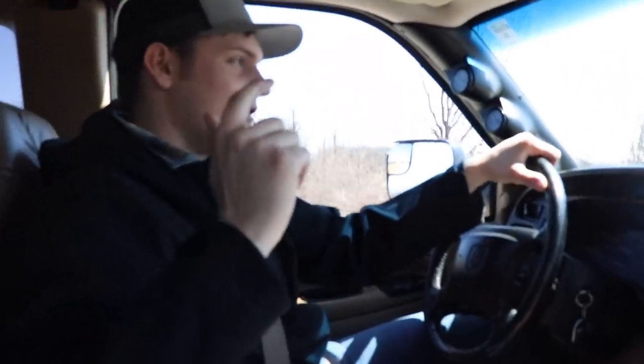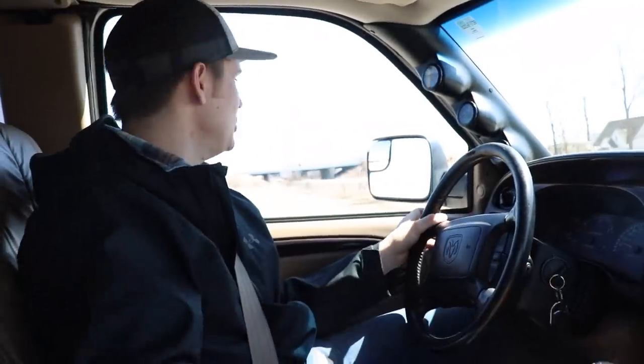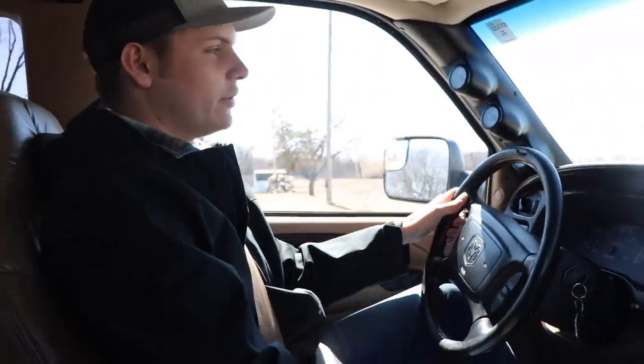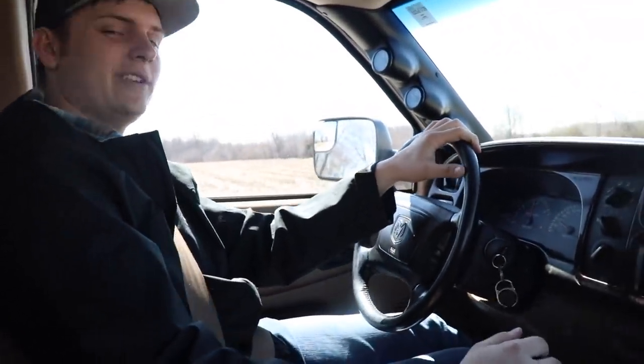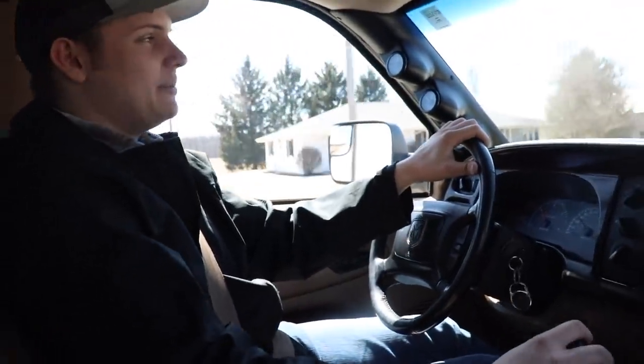We're going to be doing 35 by 12.50s all the way around — Toyo MTs or Nitto MTs. We're not going to go with a cheap tire. We're also going to do a set of Fuel wheels. I would love to run Anthem, but Anthem currently doesn't make a dually wheel — that's the only reason I'm going with Fuel Off-Roads. We're going to do a Fuel Triton wheel: a negative 265 offset on the 20-inch outer rear, a positive 115 offset on the inner rear, and a 20 by 12 with a negative 43 offset up front.